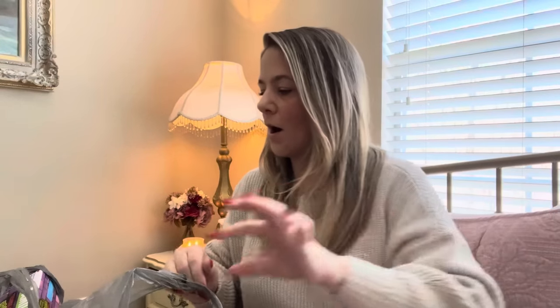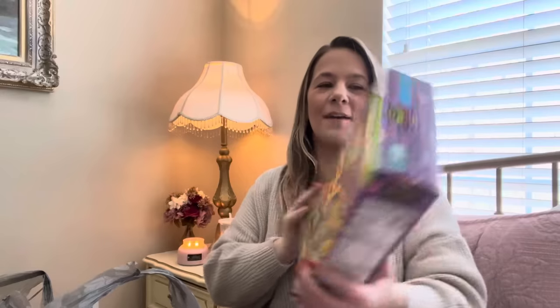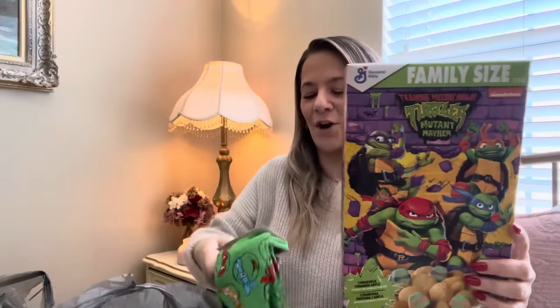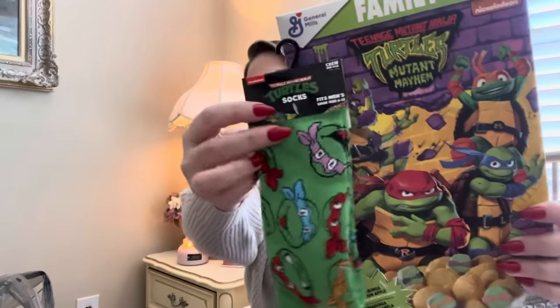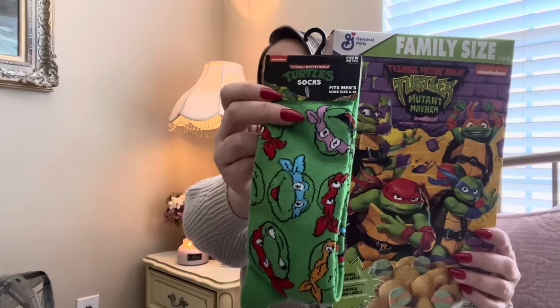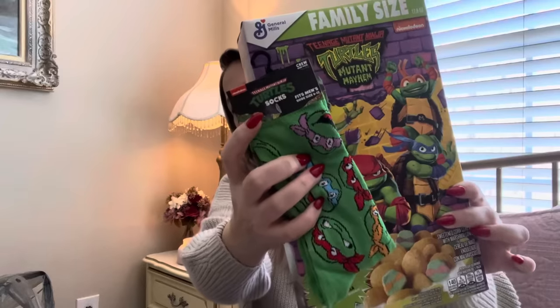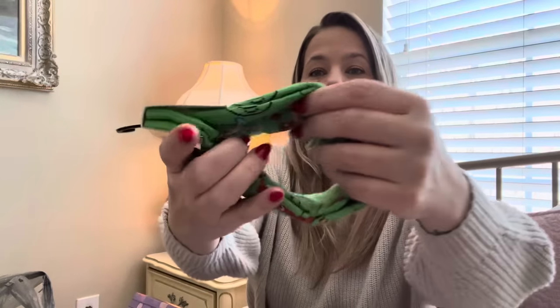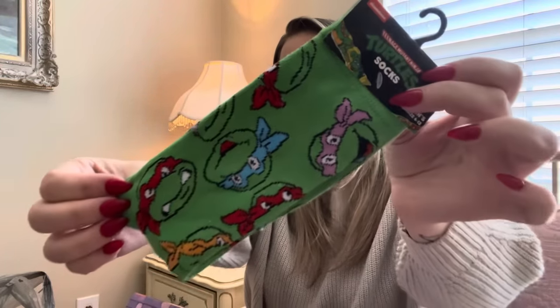I had to get the Teenage Mutant Ninja Turtle family-size box of cereal. They also had Teenage Mutant Ninja Turtle socks — everyone loves a good sock, even grown men love a colorful fun sock! How cute is that — they go together! I always can't help myself if I see something that goes together. These are thick socks, really cute. It'll go to somebody who will appreciate it — probably my brother or his son.